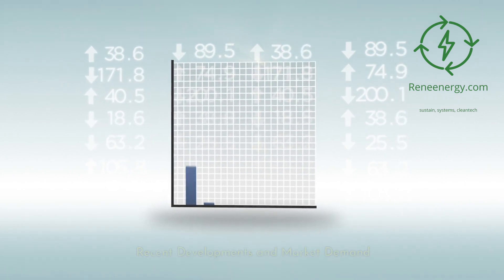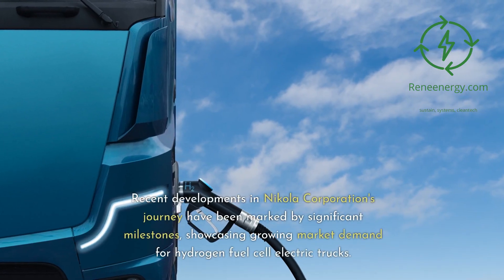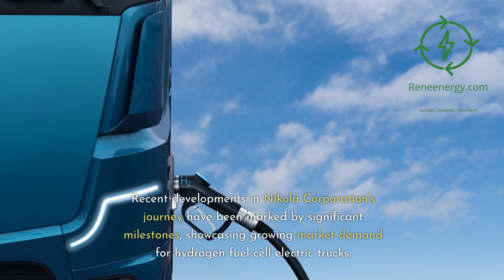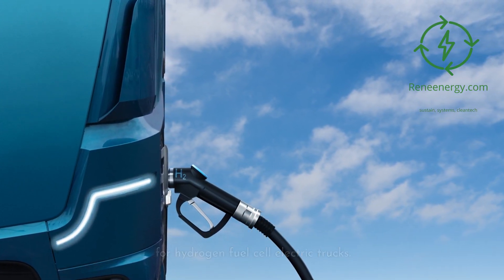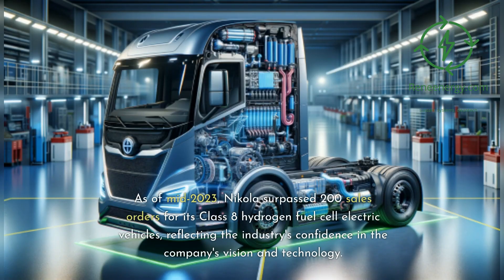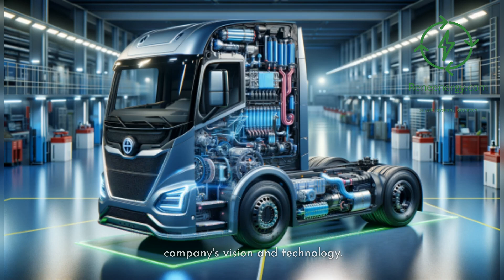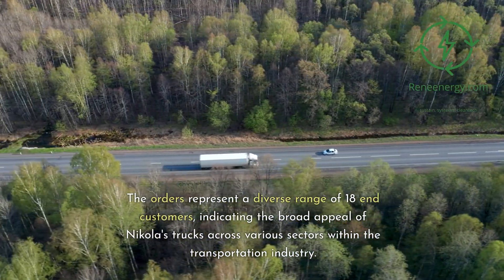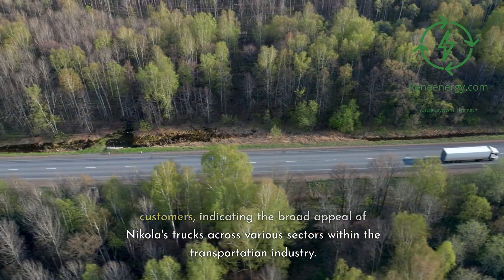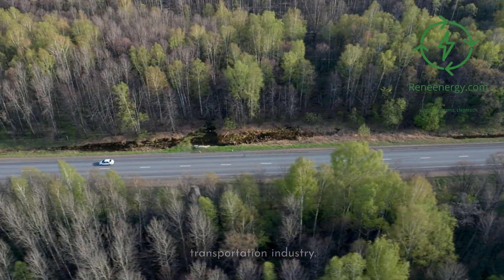Recent developments in Nikola Corporation's journey have been marked by significant milestones, showcasing growing market demand for hydrogen fuel cell electric trucks. As of mid-2023, Nikola surpassed 200 sales orders for its Class 8 hydrogen fuel cell electric vehicles, reflecting the industry's confidence in the company's vision and technology. The orders represent a diverse range of 18 end-customers, indicating the broad appeal of Nikola's trucks across various sectors within the transportation industry.